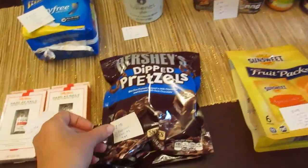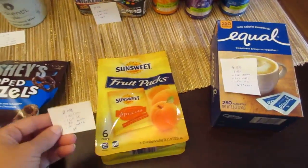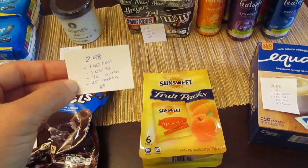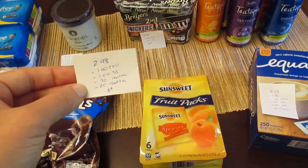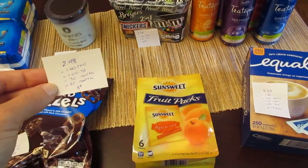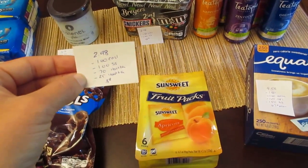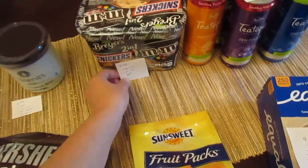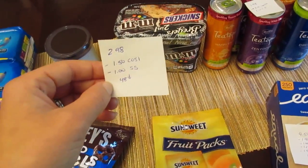The Sun Sweet fruit packs are $2.98. We have $1 back from Checkout 51, $1 back from Saving Star, 70 cents from the I Bought It app, and also a 25-cent rebate for any dried fruit, so it comes to a cost of just 3 cents.